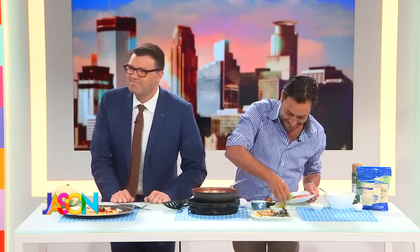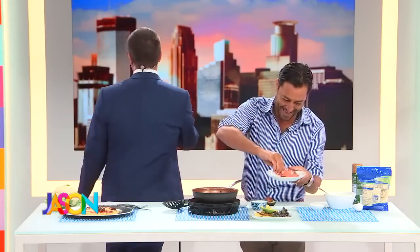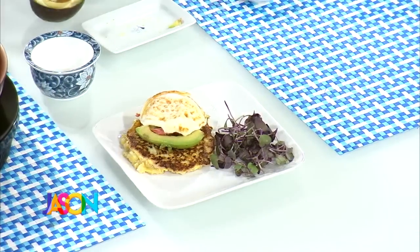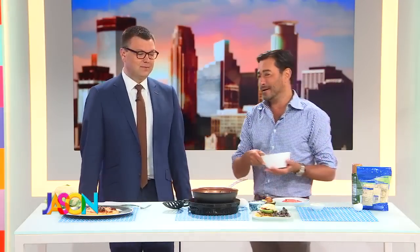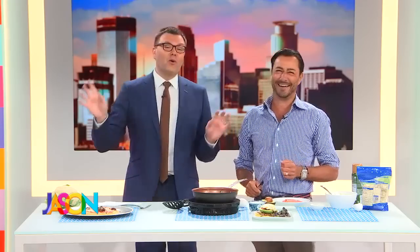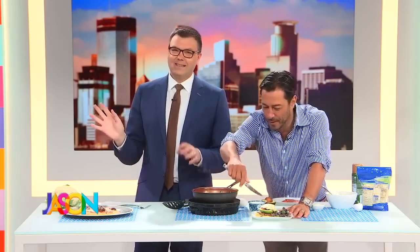Unfortunately the pizza is cold — that's because we don't have an oven on set! We don't have a microwave either, actually. When you have an oven I will come back and cook it properly — and I'll be waiting a long time for that!